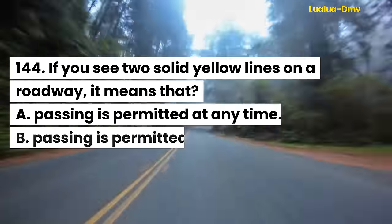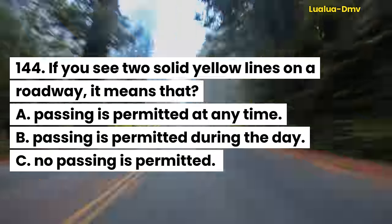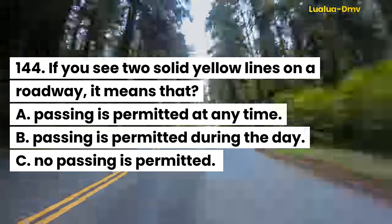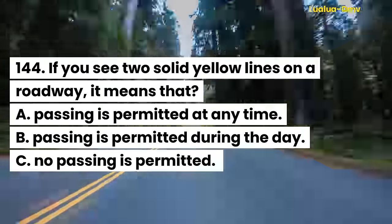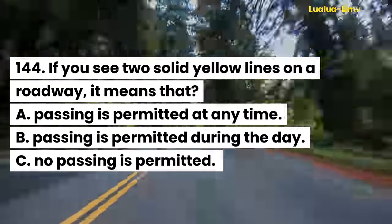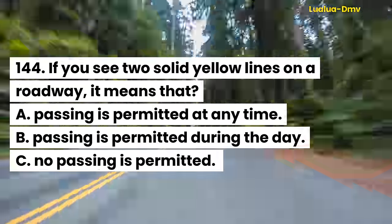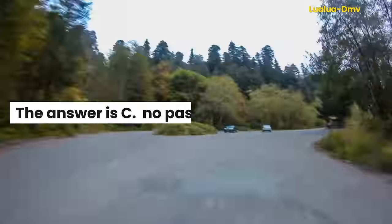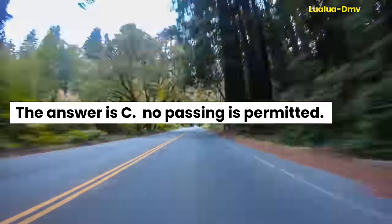Question 144. If you see two solid yellow lines on a roadway, it means that: A. Passing is permitted at any time. B. Passing is permitted during the day. C. No passing is permitted. The answer is C. No passing is permitted.